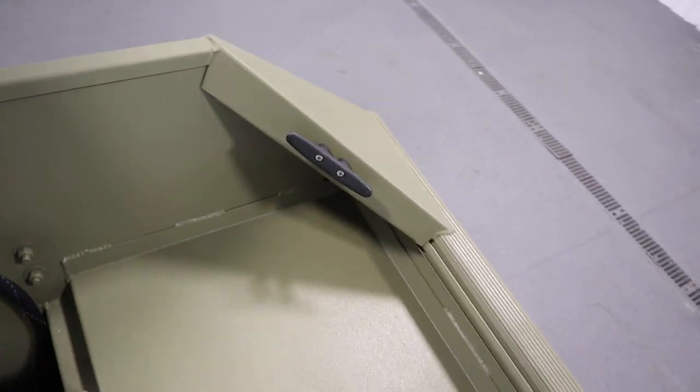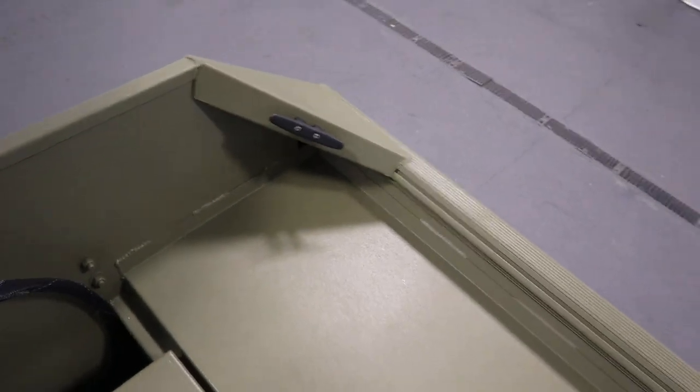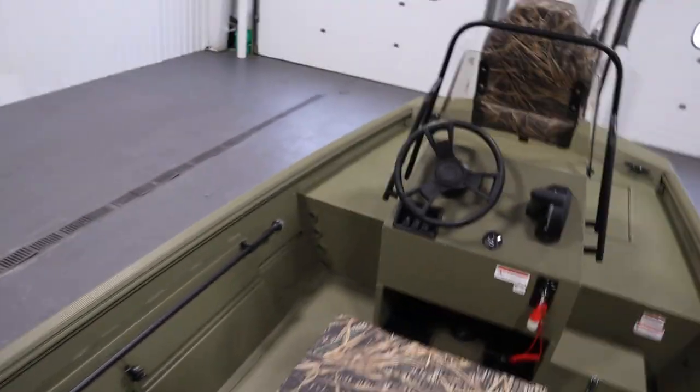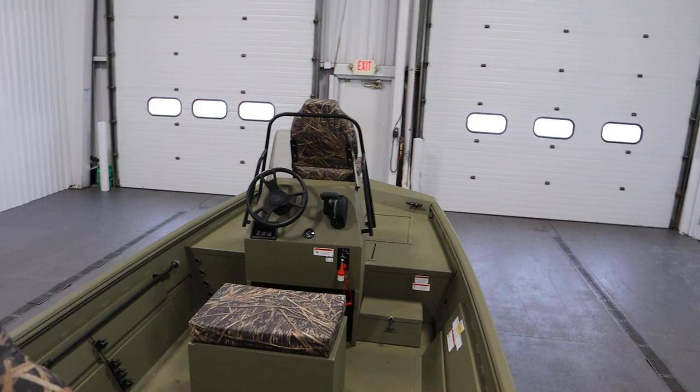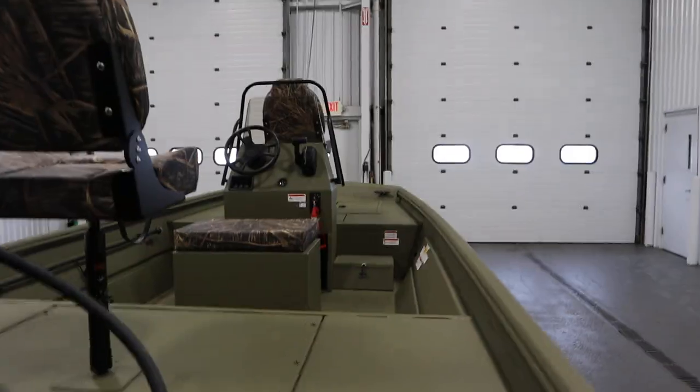This boat has four mooring cleats, two on either side. It has a five-person carrying capacity and a 19-gallon fuel tank.